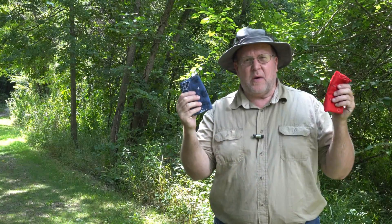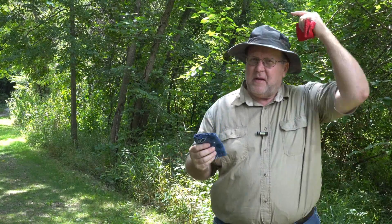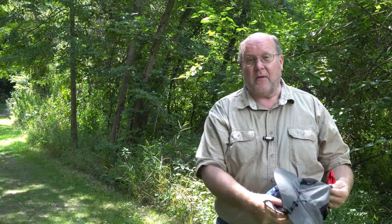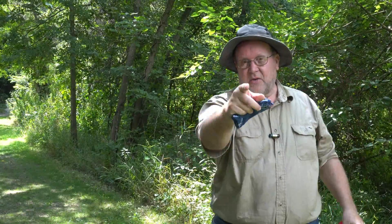Hey everybody, Backpack Hack coming at you with another trail tip. I'm going to show you a whole bunch of reasons to carry the ordinary bandana. To start with, number one: to wipe your brow with when it's really hot out. Sit down, lean back, dig in and hang on, because here they come.